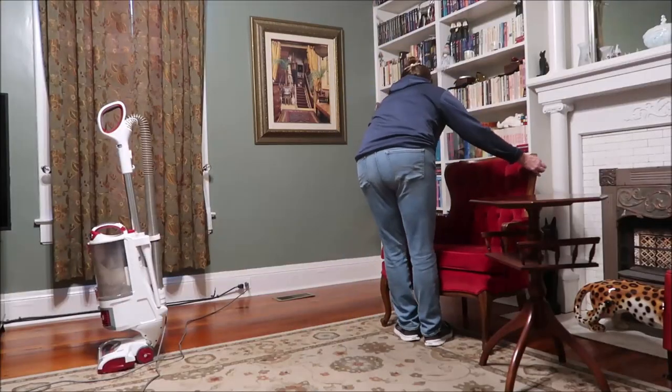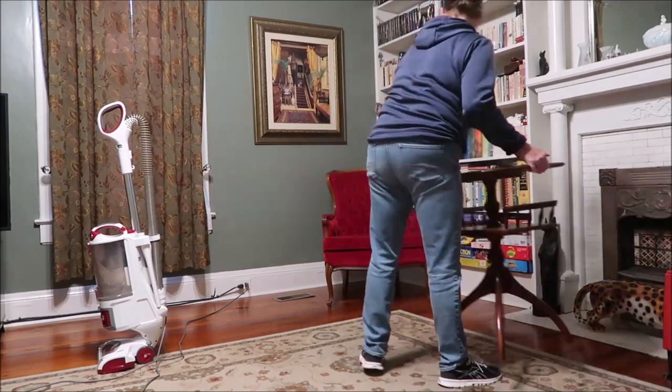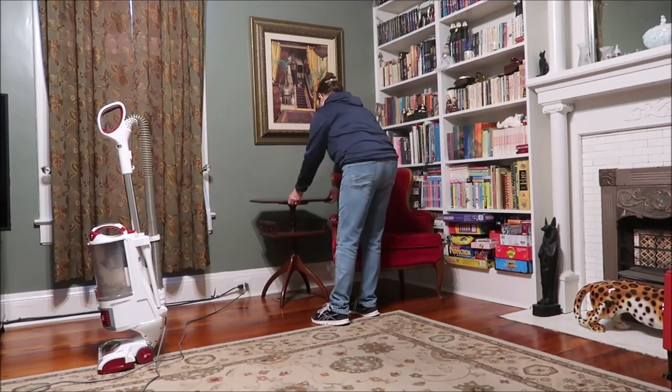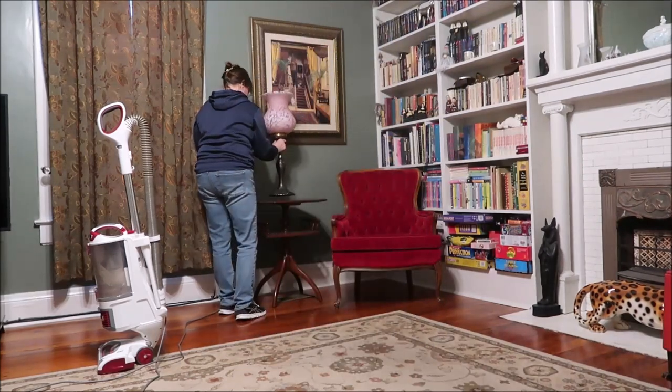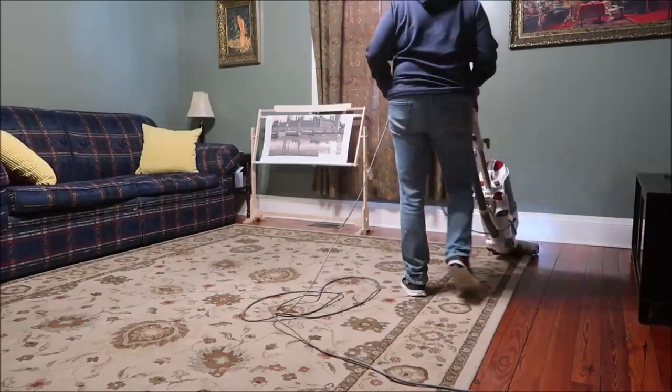I vacuum it off that chair. Now I'm going to put this chair back where it goes and this table. I want it just so — it has to be just so. And then this lamp — that's the lamp that was in the dining room; I told you I was going to be moving it.